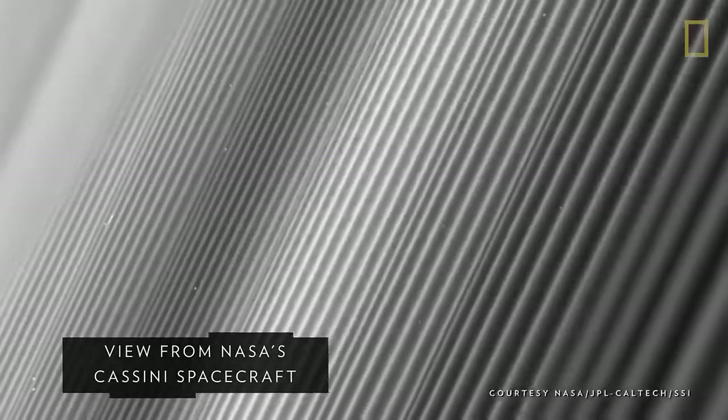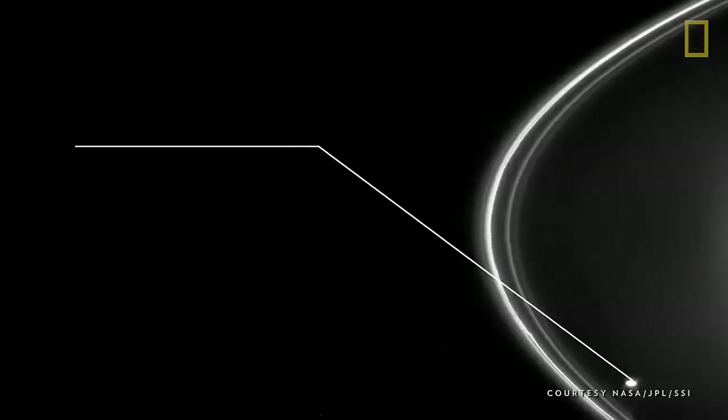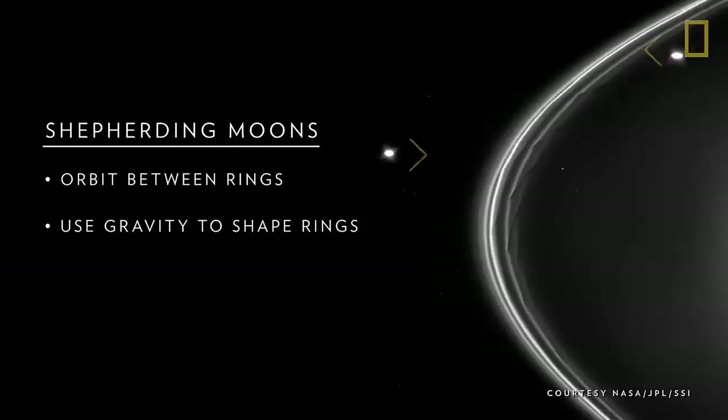How the rings are able to stay on track and intact has to do with Saturn's smallest moons. Called shepherding moons, these tiny satellites orbit between the rings and they seem to use their gravity to shape the ring material into circular paths.